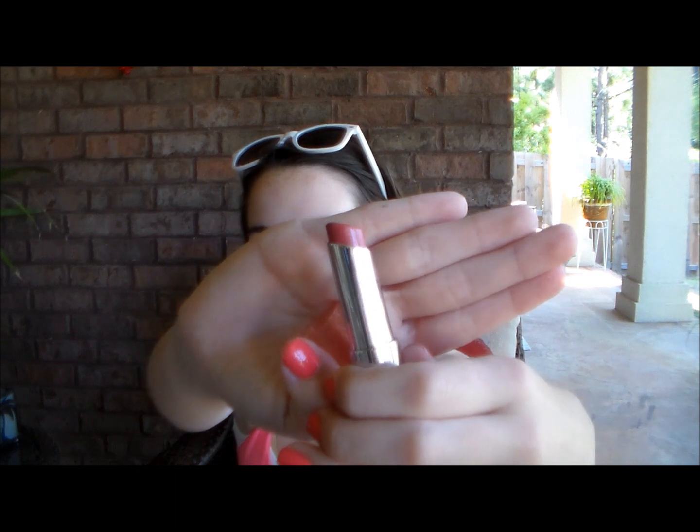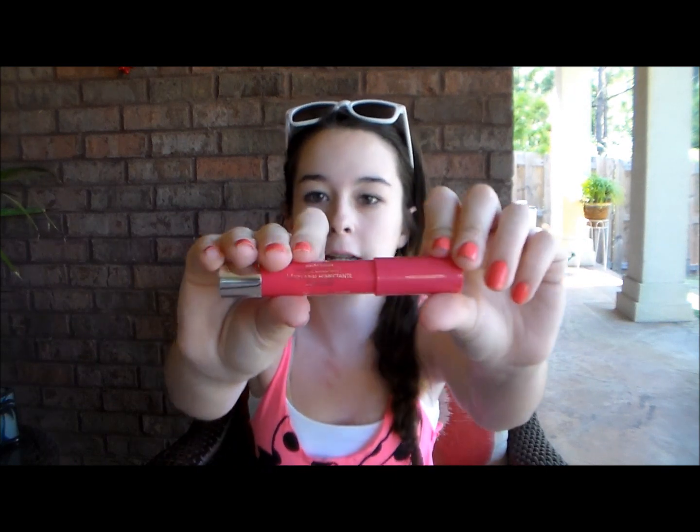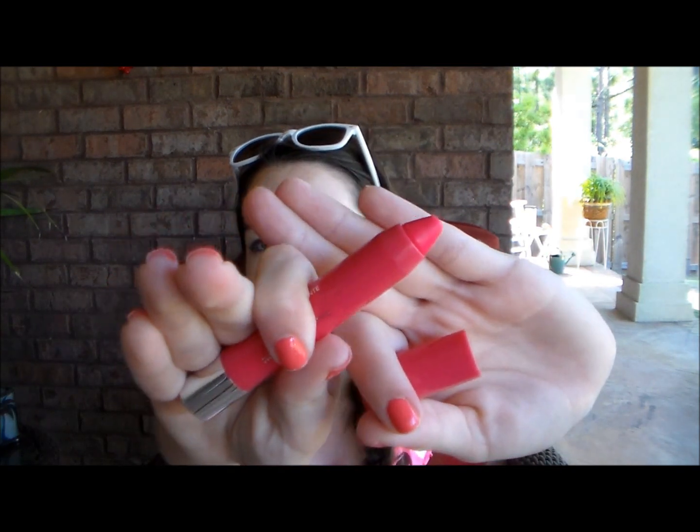Now on to lip products. I have the Revlon Lip Butter in shade 25 Peach Parfait — a really nice peachy lip color, very versatile for all seasons but especially nice for springtime, great if you're looking for something pretty neutral. I also have the Revlon Just Bitten Kissable Balm Stain in 25 Sweetheart, which will not come off even when you're eating. It gives your lips a natural look and it's a super hot pink color that adds a pop of color in the springtime.